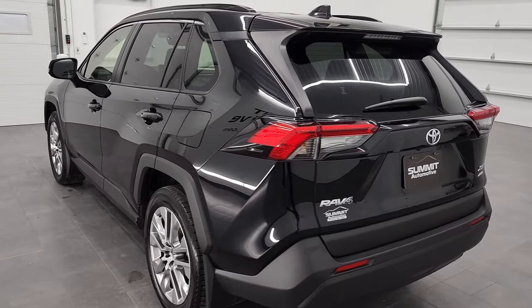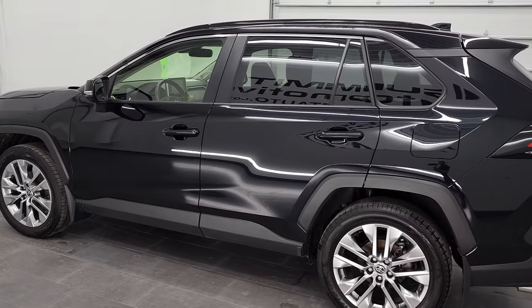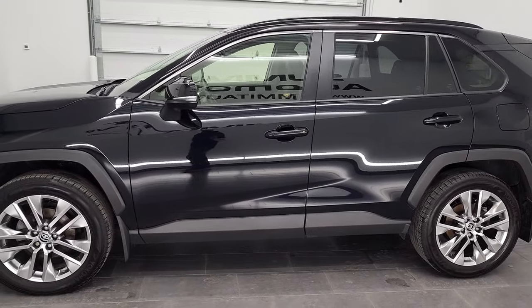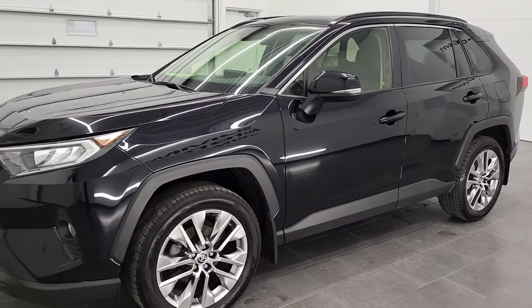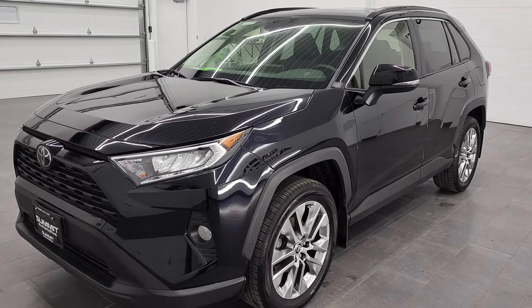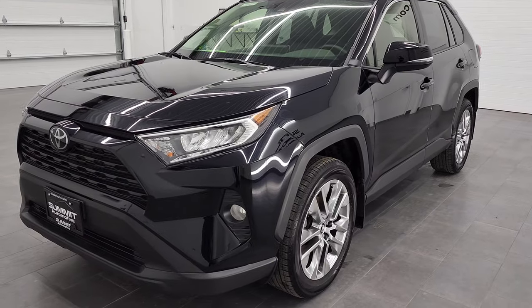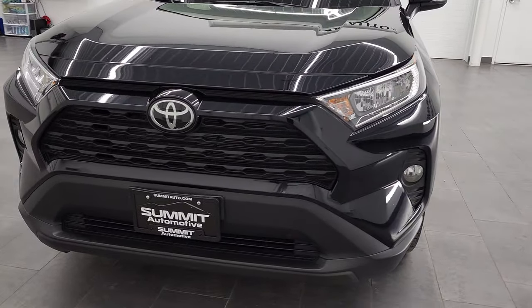This 2020 Toyota RAV4 has the 2.5-liter four-cylinder engine, puts out 203 horsepower. It's going to get you 33 miles per gallon on the highway, 27 city. This vehicle is 100% ready to go — it has a full safety inspection by our service shop, a fresh oil and filter change, and all the fluids have been checked and topped off.